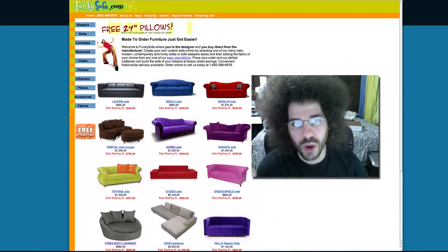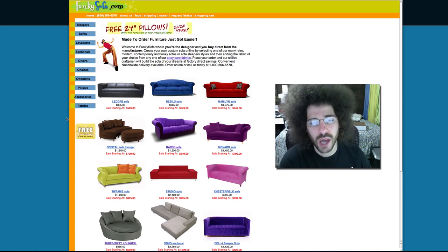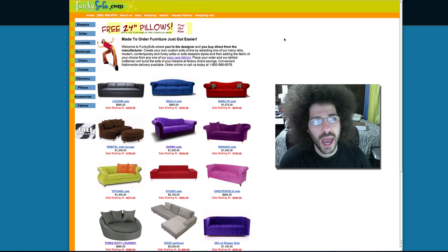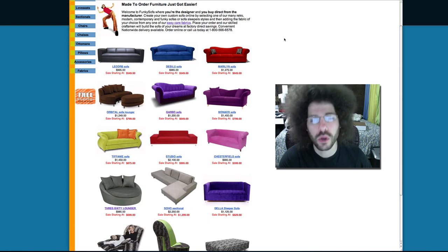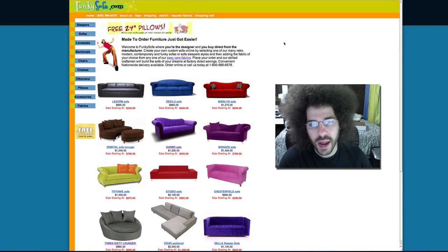Jared Polin from froknowsphoto.com here. You may not think this video has anything to do with photography, but it really does. Right here I'm on funkysofa.com — you may be sitting there going, what does this have to do with photography? Well, I need to fill a studio space with some cool sofas that would be great not only for video but for photo shoots, so that's why I'm looking on this site. I saw this site years ago and now that I actually need to fill a place, I'm back on it.